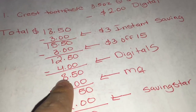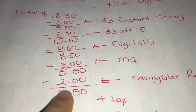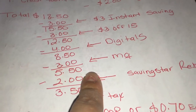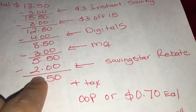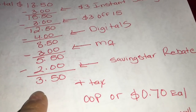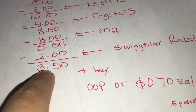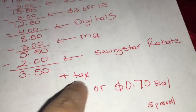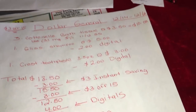Su total va a bajar a $8.50. Después dé sus cupones de fabricante que son $3 - su total a pagar va a ser $5.50 más taxes. Esta compra le sale mejor si tiene la aplicación de Savings Star. Definitivamente baje esa aplicación para recibir reembolso - va a recibir $2 por el champú de Gliss. Su total va a bajar a $3.50, o 70 centavos cada producto, que es una súper oferta, o 5 centavos por cada rollo.